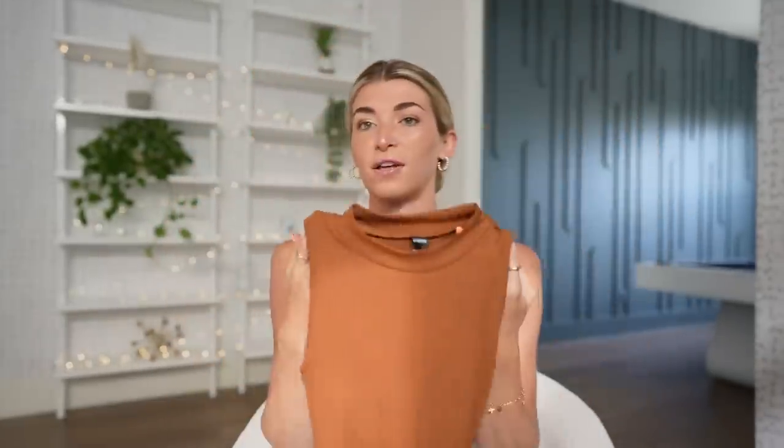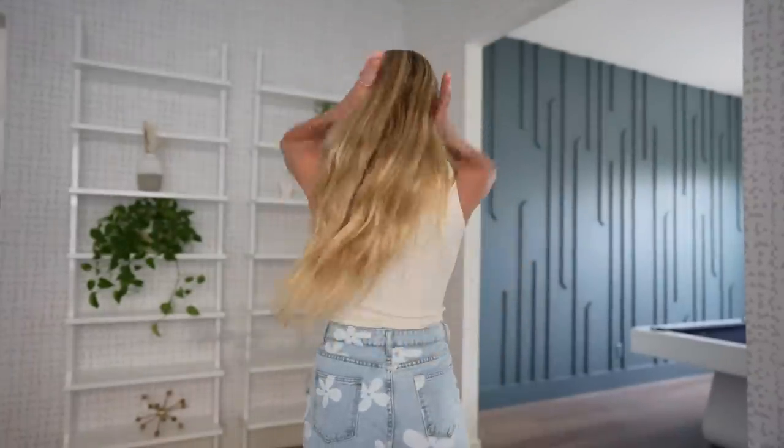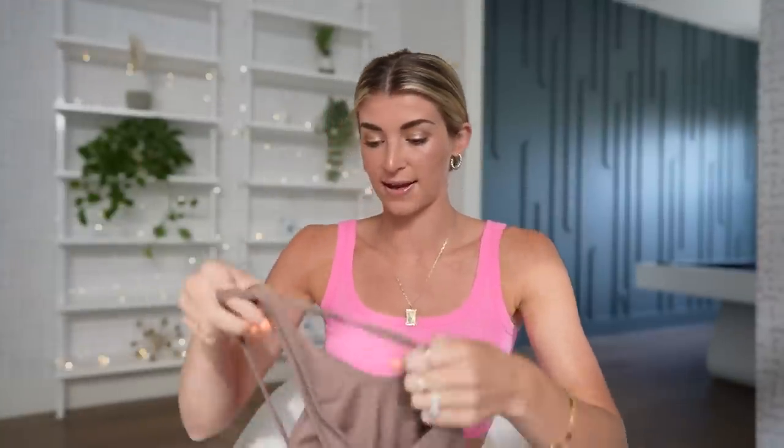The next thing I got from Shein was a pack of three bodysuits. I think it was like $20 for three or even $12 for three — super, super inexpensive. The first one is like a burgundy color, which is more fall, but it came in the pack. It's got a little bit of a collared neck. This one is my favorite because I've worn it with a lot of my jeans from Shein. Then there's this cream-colored one that looks so trendy — it fits so good. And then another bodysuit I really liked is this strappy one that crisscrosses. It just looks really, really nice.